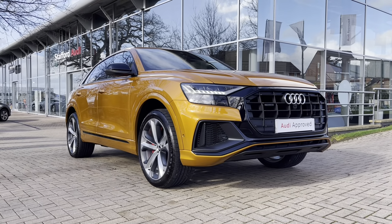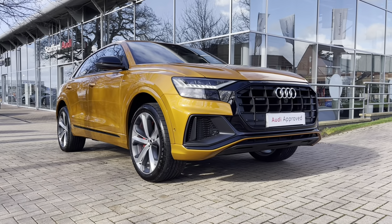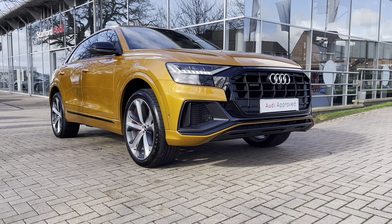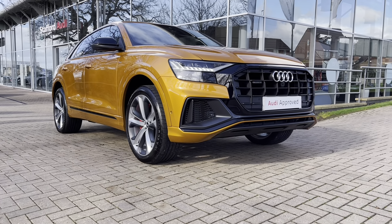Hi and welcome to Staffordshire Audi. This is the approved used Audi Q8 Competition 60 TFSIe Quattro which we now have in stock. As this is a used vehicle, it does come with 12 months warranty and also 12 months roadside assistance.